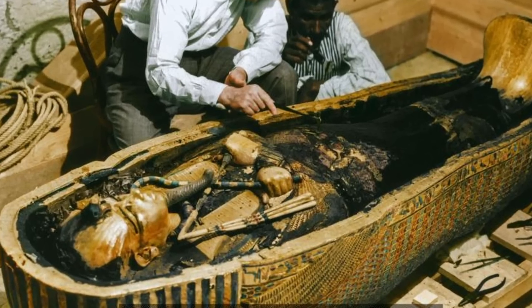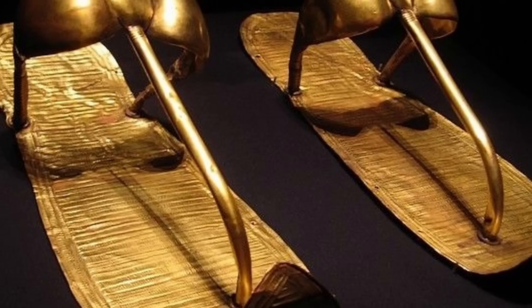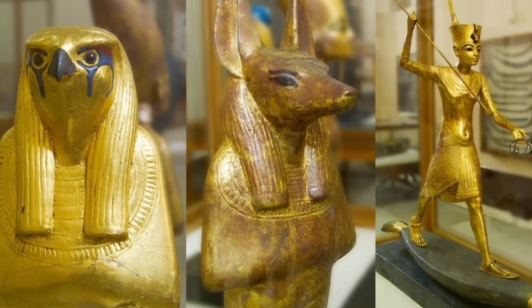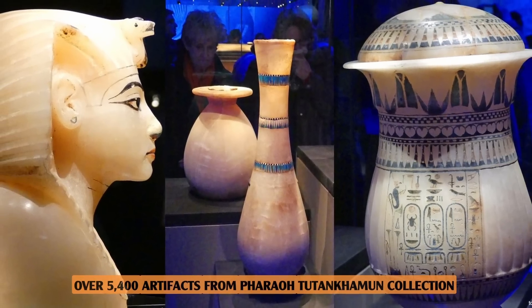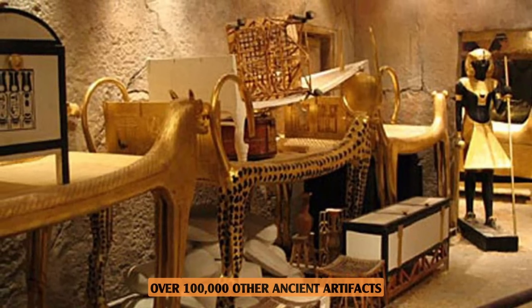The biggest and most highly anticipated attraction inside the museum is the collection of Pharaoh Tutankhamun. From the death masks, golden sandals, and beds, to the iron dagger of the boy king, you will find an extensive collection present at the museum. The authorities claim they have over 5,400 artefacts from the Pharaoh Tutankhamun collection, and over 100,000 other ancient artefacts.